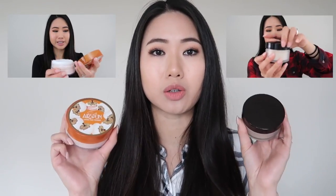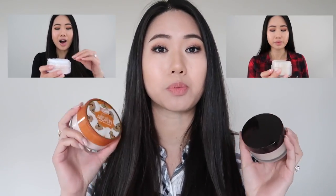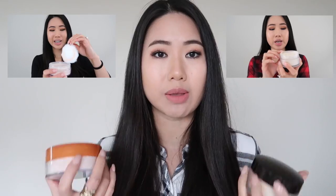I've actually done separate videos reviewing each one of these previously, so if you want more in-depth information, be sure to check out those videos. In this video, I'm just going to compare the two, do a side-by-side comparison, and also a wear test to see how they do against each other at the end of the day.